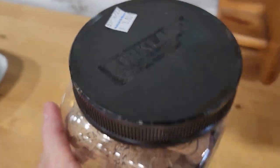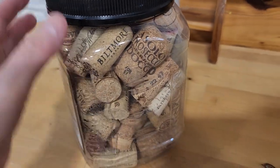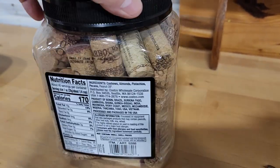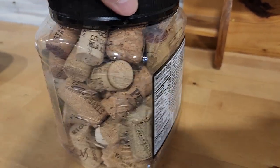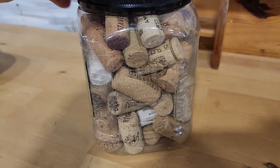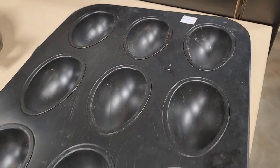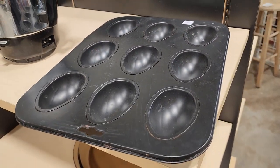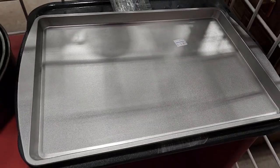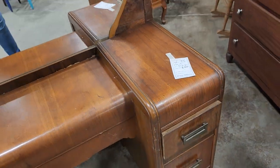Look at this — I found all of these corks for three dollars. I've seen so many people do different projects and crafts with them; I actually saw someone do place card holders for a table with them. And look at this muffin tray with egg shapes — three dollars, perfect for Easter. This cookie sheet looks brand new, two dollars.